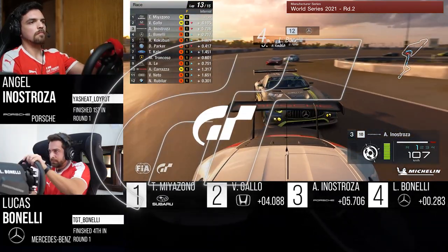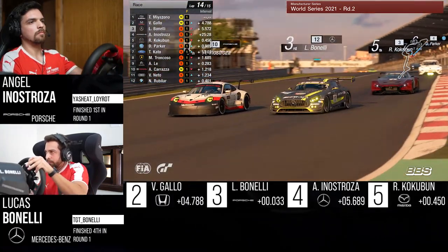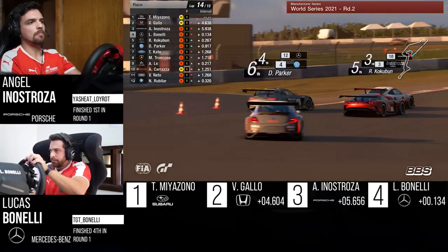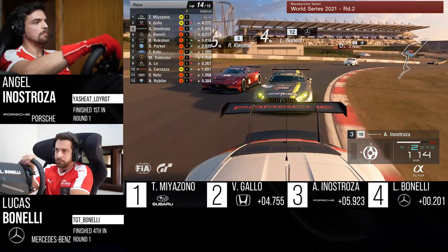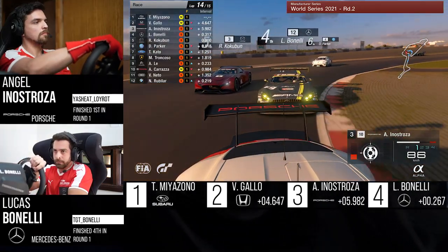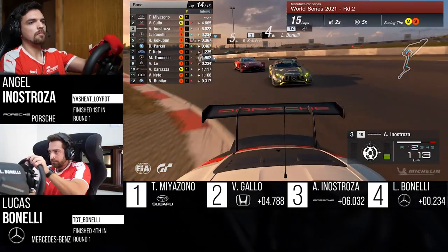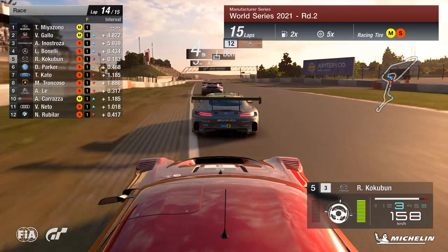But he's now right on the rear wing, coming down to Turn 1. He's going to try the outside again — side by side on the way in. Angal's going to keep that inside, keep that camber, forces Bonelli wide. Now Kokubun is in there as well, so Bonelli has a Mazda on the outside too. Coming through the stadium, Kokubun tries the long way around but runs out of road. Bonelli keeps it but is a little bit sideways, getting a little too enthusiastic on the throttle.